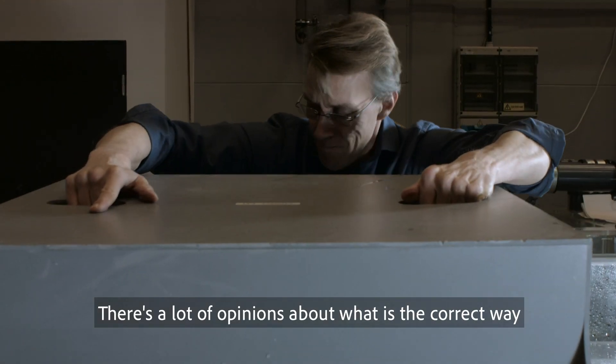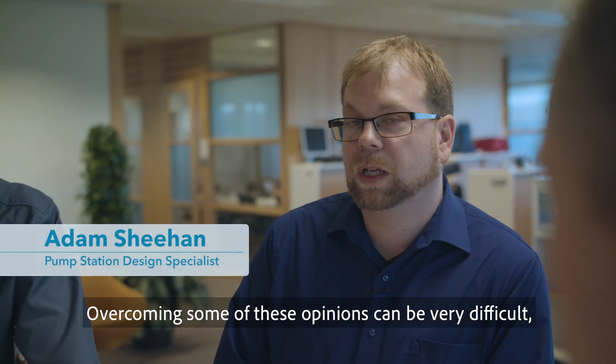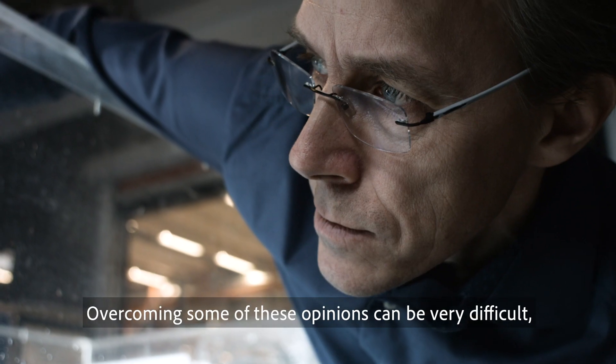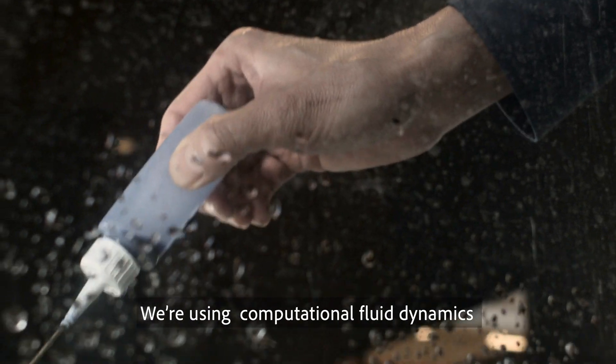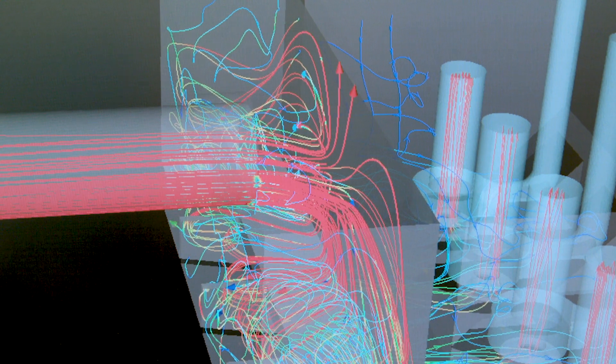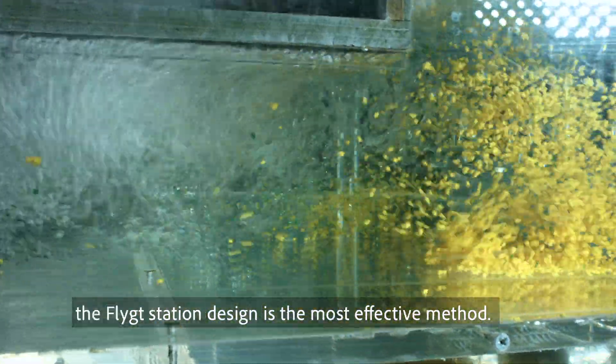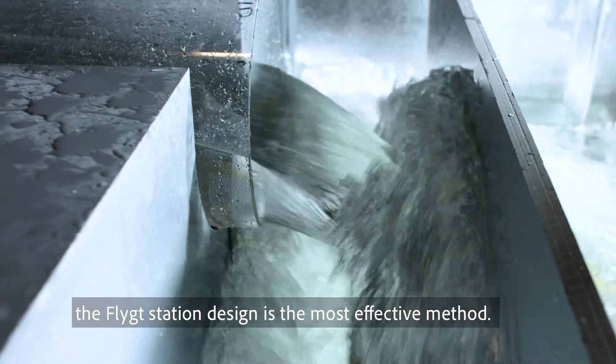There's a lot of opinions on what is the correct way to do a sewage pump station, and overcoming some of those opinions can be very difficult. So what we're trying to do is actually show through computational fluid dynamics and through model studies and physical testing that the flight station design is the proper way to do a station design.